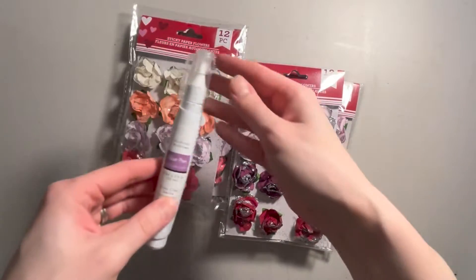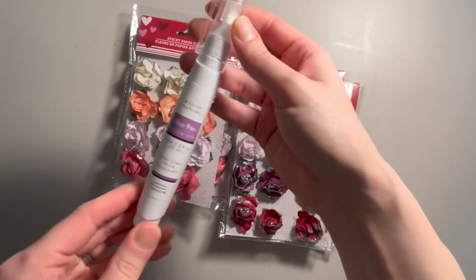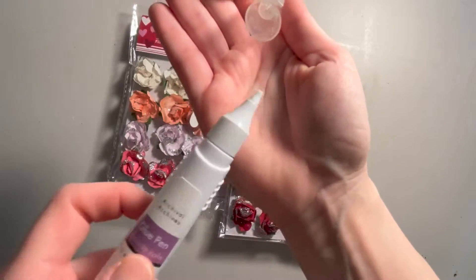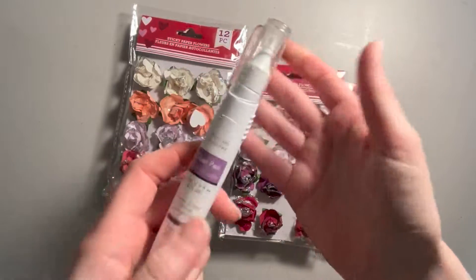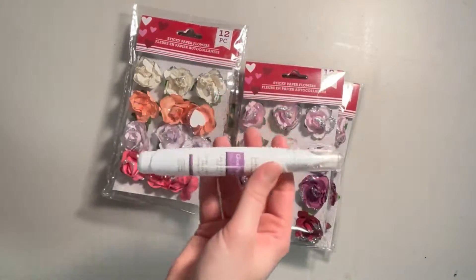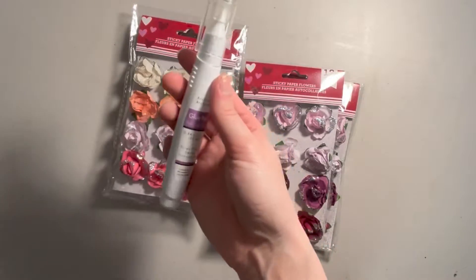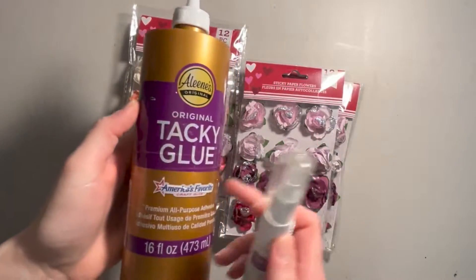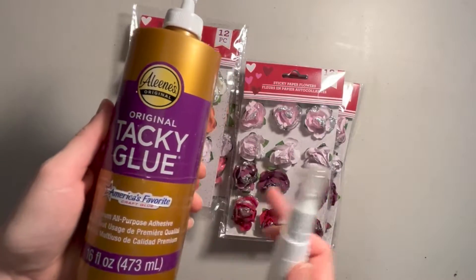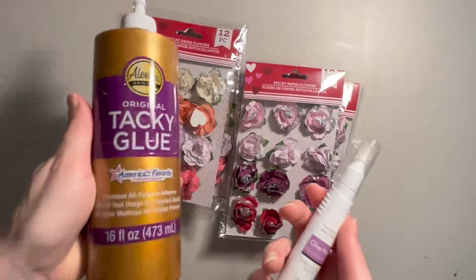Next I got this archival glue pen. I like to get these just because of the precision of the tip. I don't necessarily buy them for the glue that comes in there. Typically what I do is once the glue has run out, I will put in Aileen's Original Tacky Glue. This is one of my favorite craft glues to use.